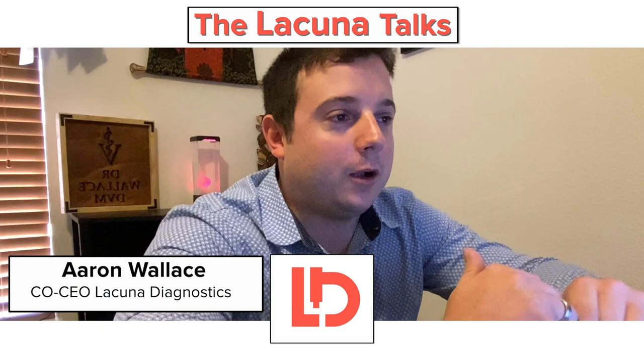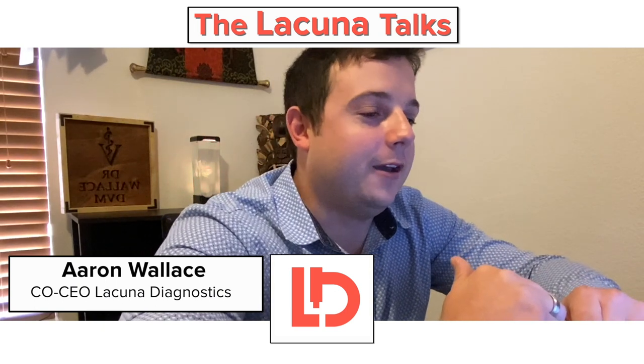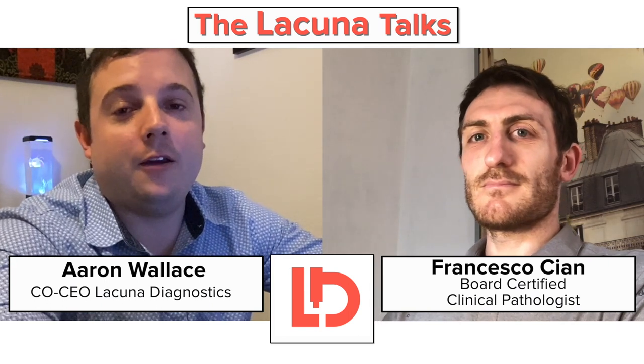Today I'd like to welcome Dr. Francesco Chen. He's a board-certified clinical pathologist with Laboclin in the UK and also is known as an educator around the world in many different languages, doing continuing education and running a Facebook page that provides not only CE but also daily and weekly updates on different topics.